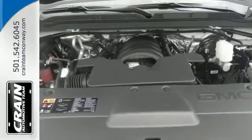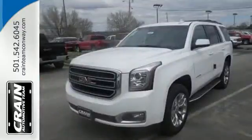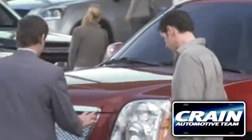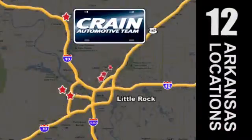See what sets this family SUV apart from the competition. Test drive it today. Visit us anytime at craneteam.com. Go — Crane Team's got them.